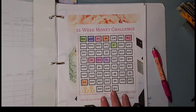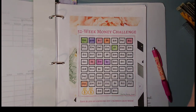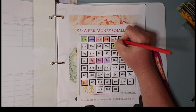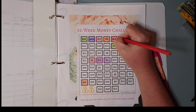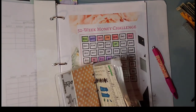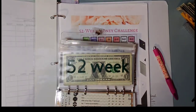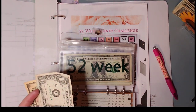All right, our first one is the 52 week challenge and we are going to put $18 in this week. This one's by the Big Money Saver. For 52 weeks, we are going to take a $10, a $5, and three $1s.